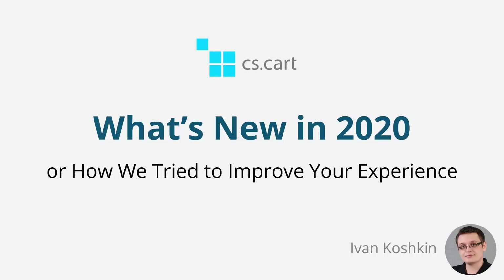2020 was an unusual year. We learned to wear masks, not to shake hands, and to work remotely. But hopefully it wasn't all bad. Hello, I'm Ivan from the CS Cart team and in this video I'm going to tell you how we tried to make this year a little better by hopefully providing a better product.